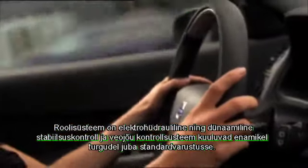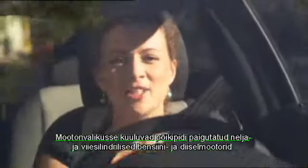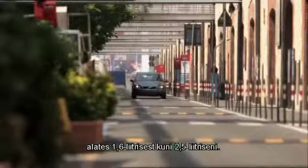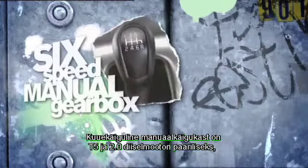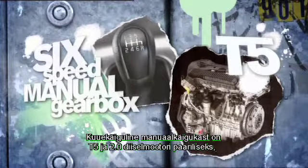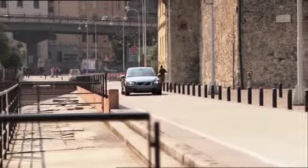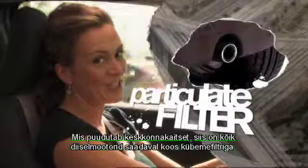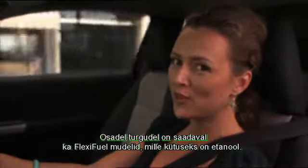The steering is electro-hydraulic, and the dynamic stability and traction control system is standard in most markets. The engine program includes transverse four- and five-cylinder petrol and diesel engines from 1.6 to 2.5 liters; the T5 engine and all diesels are turbocharged. A six-speed manual gearbox is used with the T5 and two-liter diesel, and a five-speed Geartronic can be combined with five-cylinder petrol and diesel engines. On the environmental side, a particulate filter is available with all diesel engines, and the 1.6-liter diesel consumes as little as 4.9 liters per 100 kilometers. In some markets there is also a flexi-fuel version powered by ethanol.